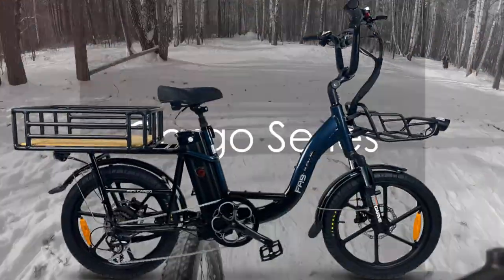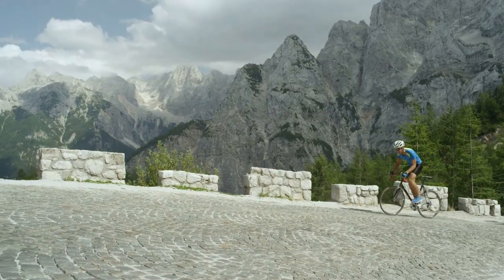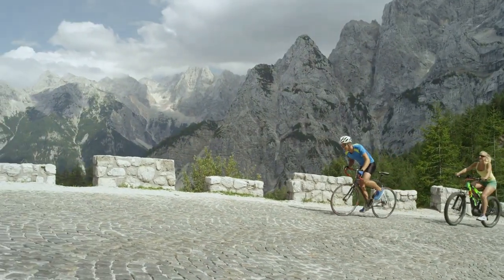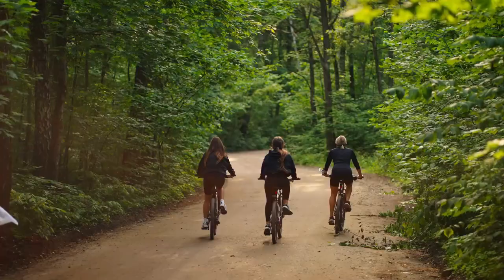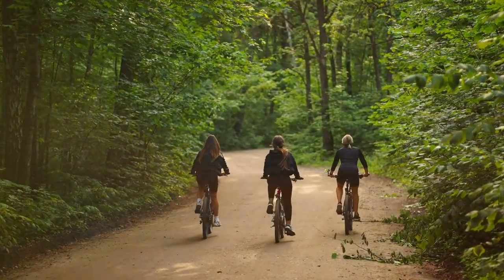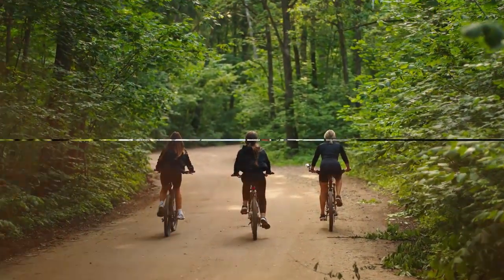Finally, the Cargo Series offers the Mini Cargo Step, a unique cargo bike designed for ultimate functionality. With impressive torque and peak power exceeding 700 watts, it can handle heavy loads with ease. Its high-performance components ensure reliability and efficiency, even under demanding conditions.